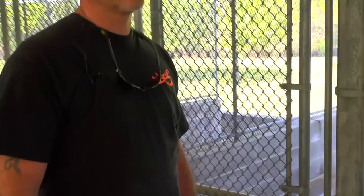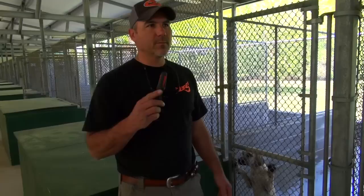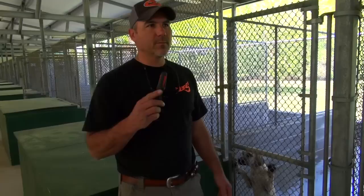So that'll sum it up — that's our kennel. As you can see, we've got plenty more room for some more dogs. We'll keep loading these things up and hopefully keep producing some good dogs. If you'll follow me, we'll go in and I'll show you our collar room and change these collars out for you.